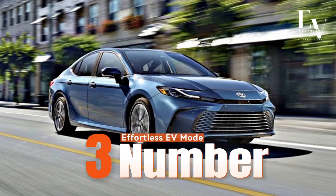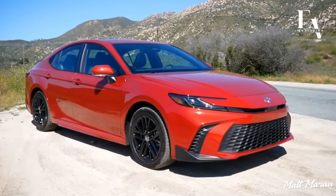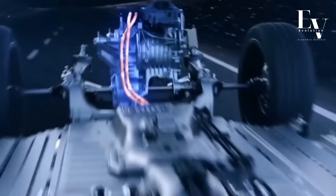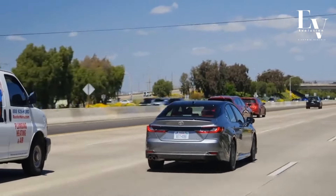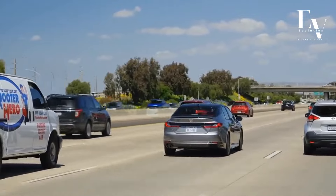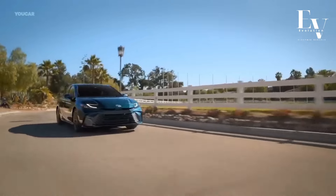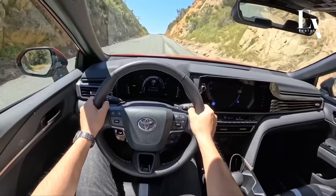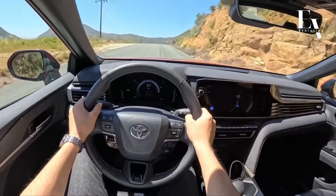Number 3: Effortless EV Mode. One of the most exciting features of the Camry Hybrid is the EV mode, which allows you to drive the car solely on electric power for short distances — perfect for running errands around town or navigating traffic-congested areas. Imagine gliding silently through your neighborhood without a single drop of gasoline being used. The EV mode not only adds to the car's fuel efficiency, but also provides a unique driving experience that's both smooth and exhilarating.